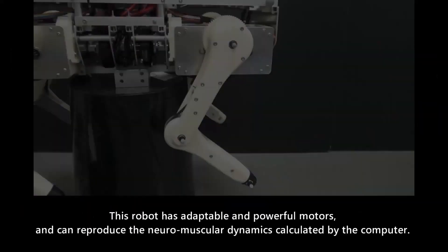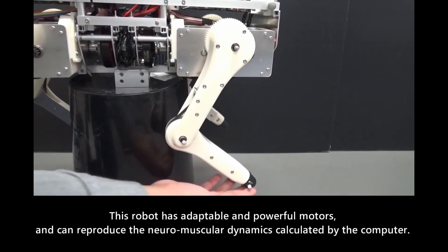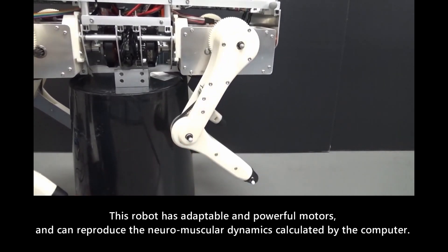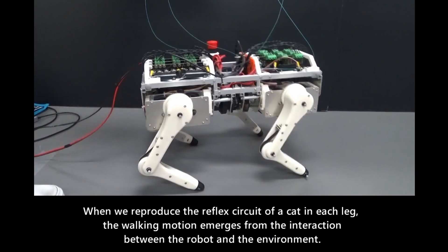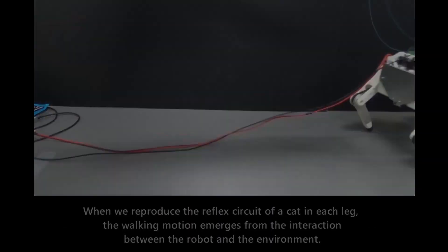Scientists discovered a candidate of the reflex circuit to generate the steady walking motion of cats, investigating locomotion mechanisms of cats by reproducing their motor control using robots and computer simulations. Since experiments using animals are strictly controlled and restricted in terms of animal protection, it is difficult to study animal locomotion.